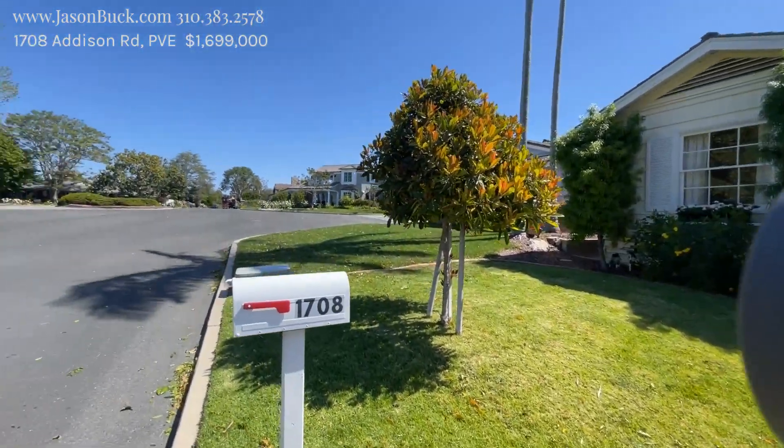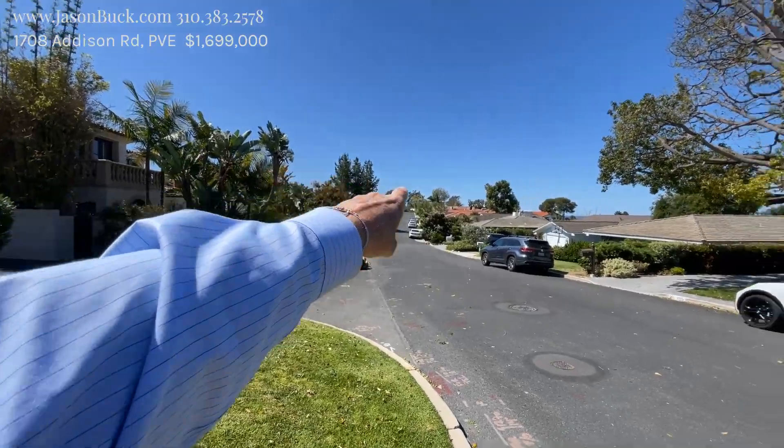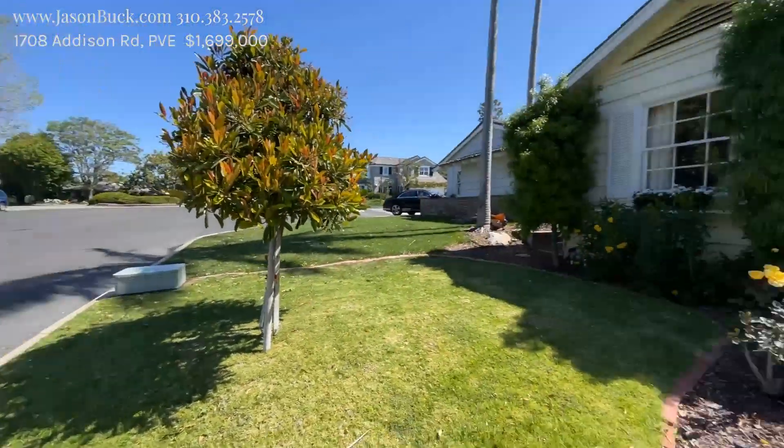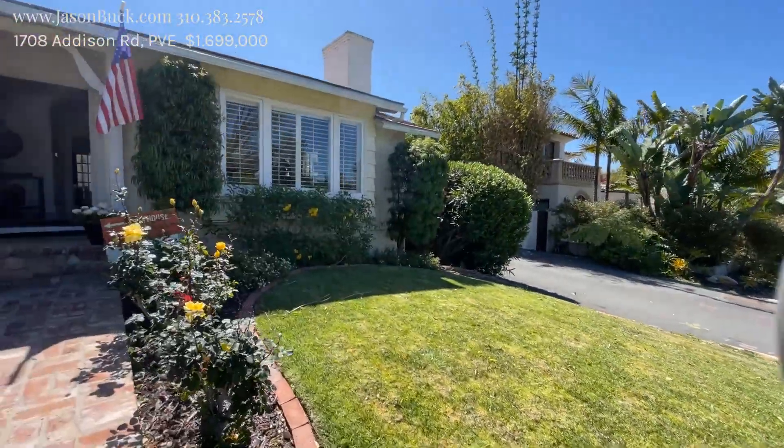I'm on this beautiful street called Addison Road, 1708. Cute little corner here. This is a really great area — we're just a few blocks from the high school, which is right down there, and you can kind of see the ocean out that way. And here's the house. We've got a driveway and garage on the other side. There's an alley over here that goes around.